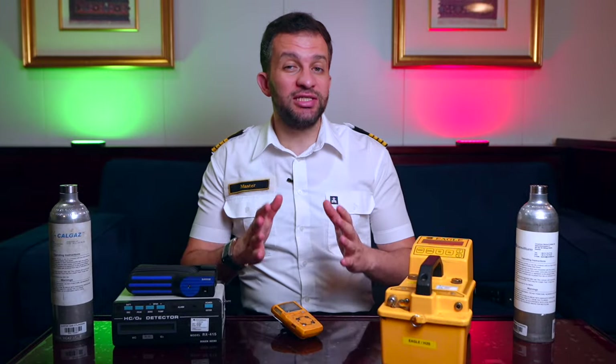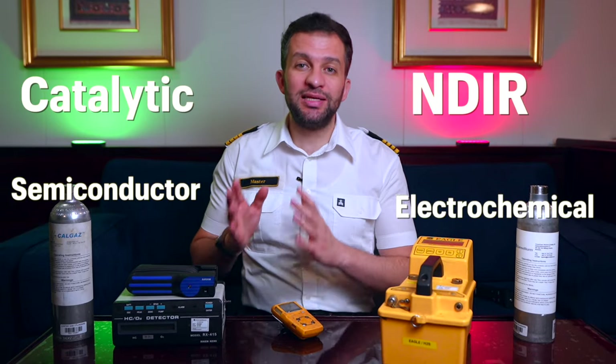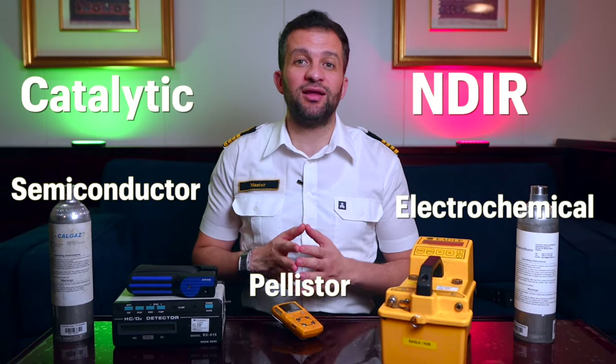You need to know how each gas sensor works to be fully aware of the device's limitations and to avoid wrong readings. Each gas has its own detecting sensor type such as NDIR (non-dispersive infrared), catalytic, electrochemical, semiconductor, etc. Each sensor is for a specific gas, but we focus only on the infrared and the catalytic to avoid any misuse.